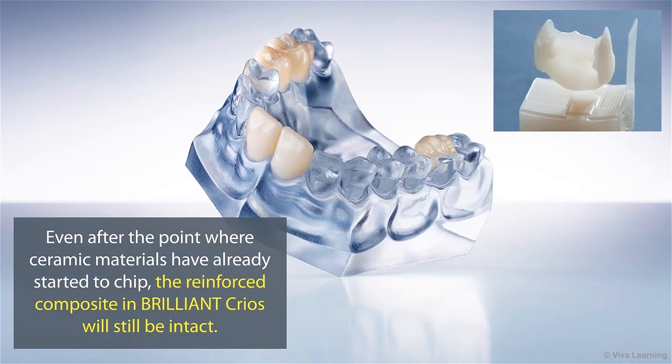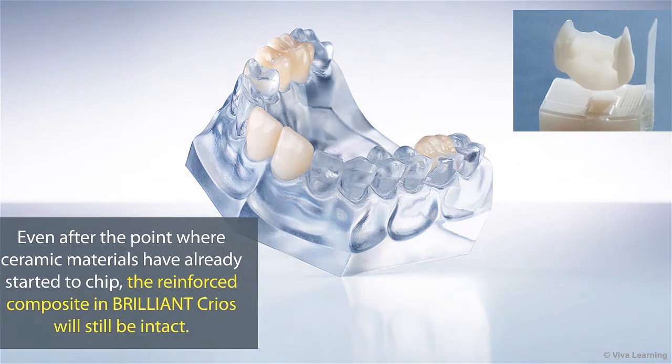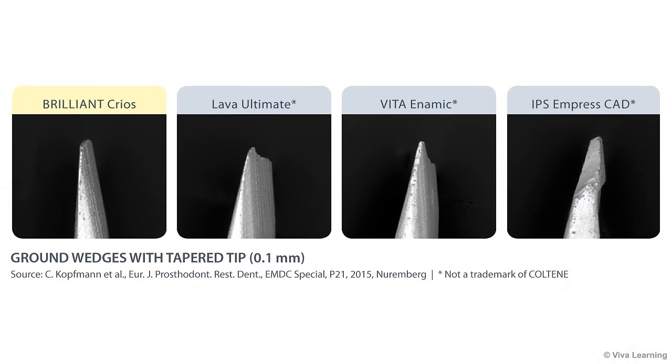Even after the point where ceramic materials have already started to chip, the reinforced composite in Brilliant Krios will still be intact. This image shows the results of ground wedges with tapered tips — see how other materials start chipping, while Brilliant Krios does not.